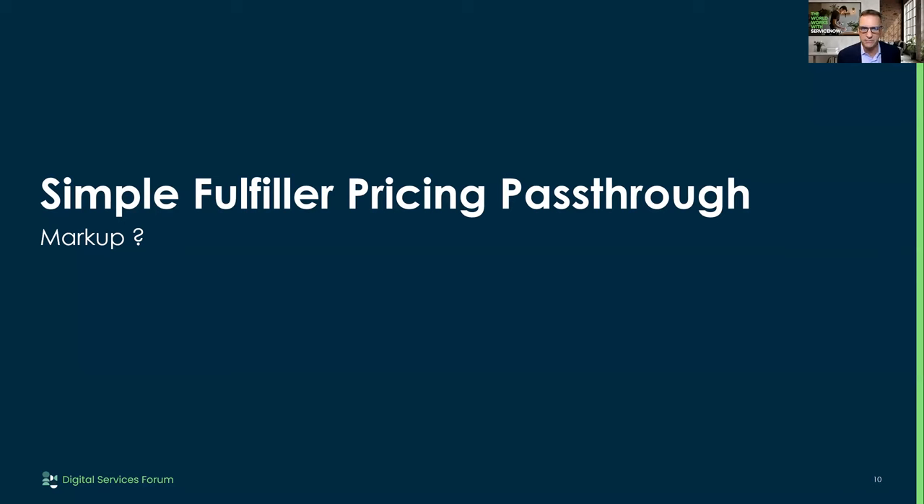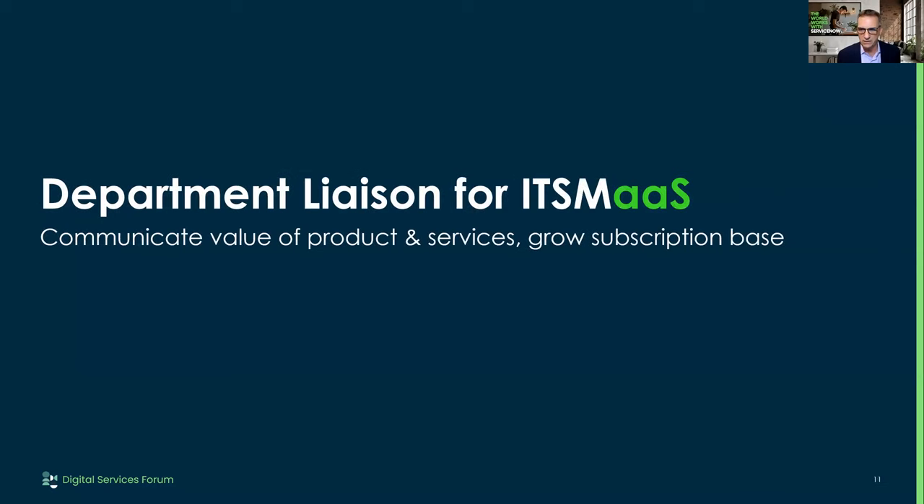Now let's talk about the second persona: the department liaison. Think about that product manager first and then the transition. The product manager is basically selling their package to the liaison, because the liaison is the one out there saying, 'These are the things I'm selling — I can get you a VM, a DNS entry, but I can also get you this package that drops ITSM on your desktop. That gives you this prepackaged ITSM offering.'